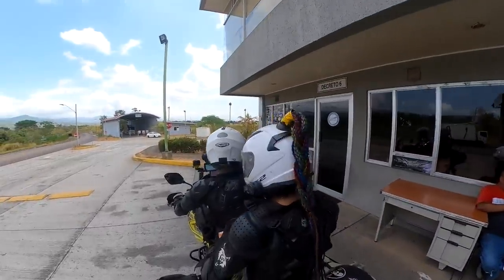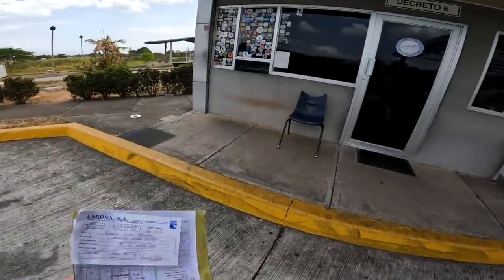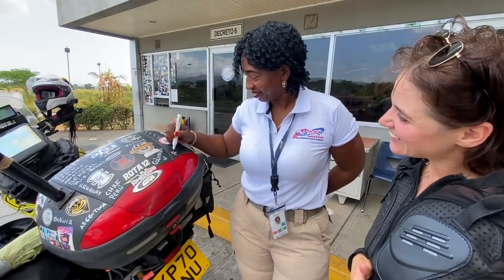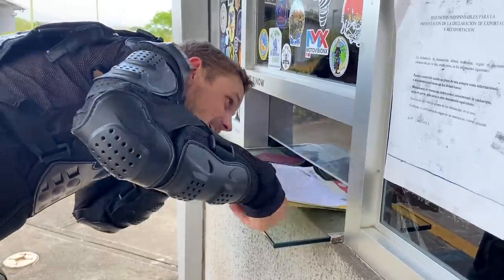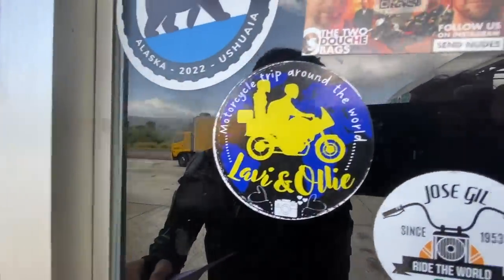I just give her this - we can put a sticker on the wall of heroes! Hello, hello! Welcome to Panama! Thank you! Yes, we have it. I think this is the temporary import permit - three months. Yes! Lavi and Oli going on the wall of fame. Ta-da! Beautiful!